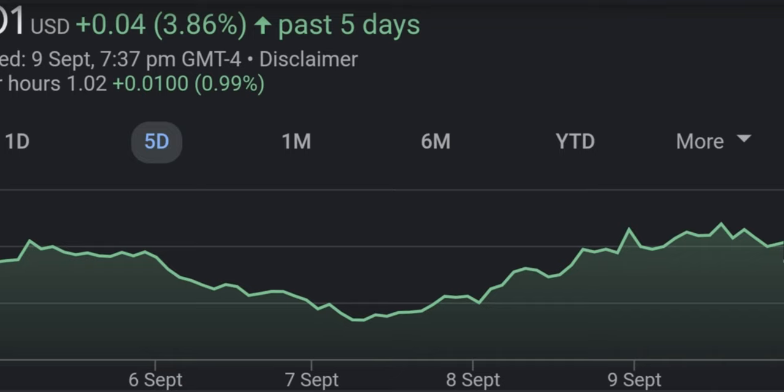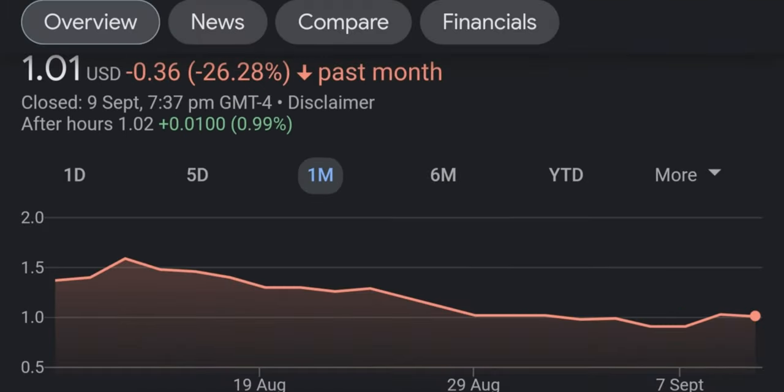Before starting the video, guys, don't forget to subscribe if you want to see daily videos on stocks, cryptos, and how to make money. And don't forget to let me know in the comment section what you think. Let's start with the price graph of TNXP.